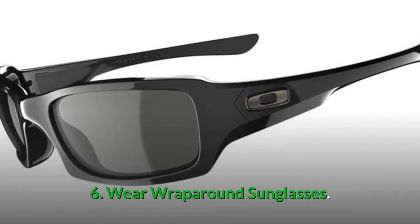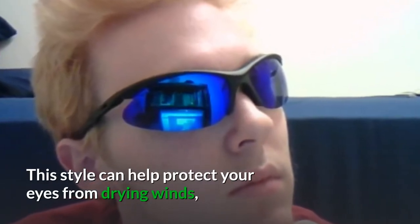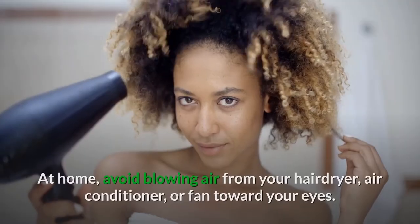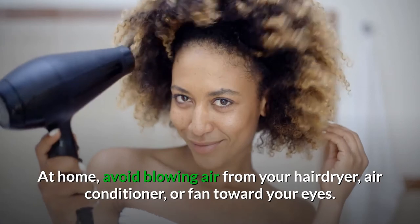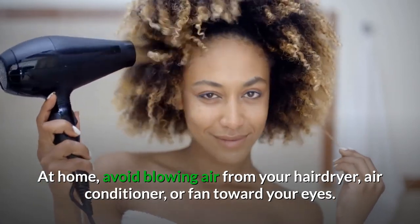Number six: wear wraparound sunglasses. These styles of sunglasses will help protect your eyes from drying winds, which cause tears to evaporate more quickly. Also, when you're at home, avoid blowing wind from your hair dryer, air conditioning, or a fan that might be pointed towards your eyes.